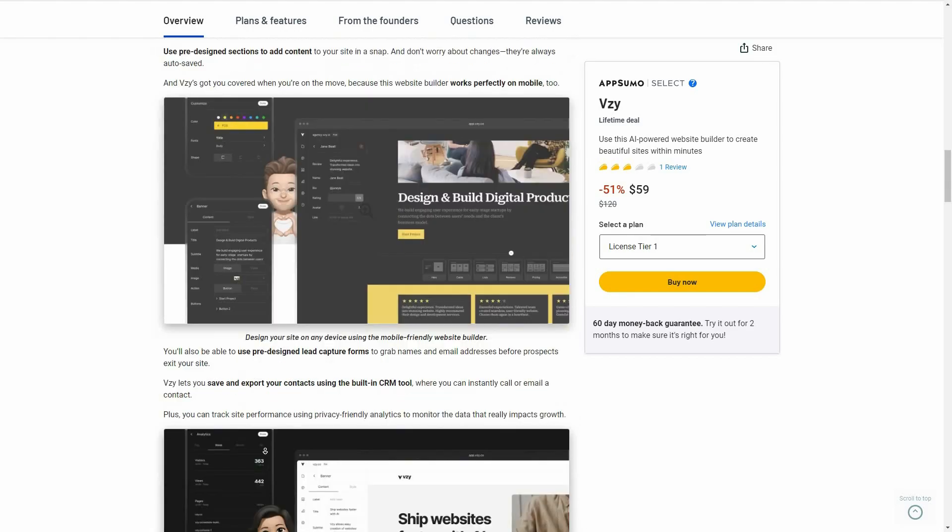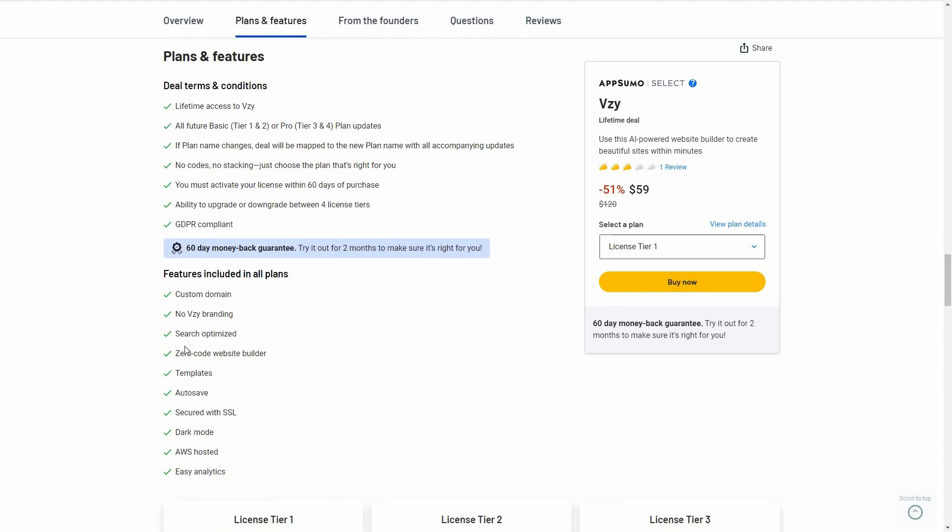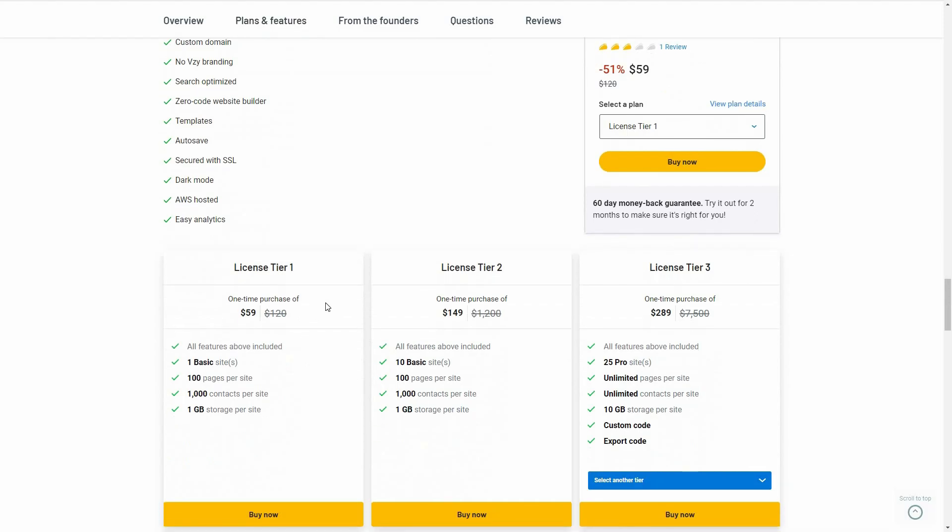Now let's have a look at all the features that you are going to get with this AppSumo deal. You are going to get a custom domain, there's going to be no VZ branding, you can search-optimize your website to make it SEO friendly, there is a zero-code website builder, various pre-made templates, an auto-saving feature, and some more features.